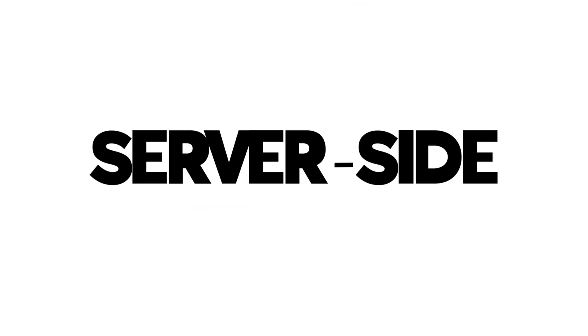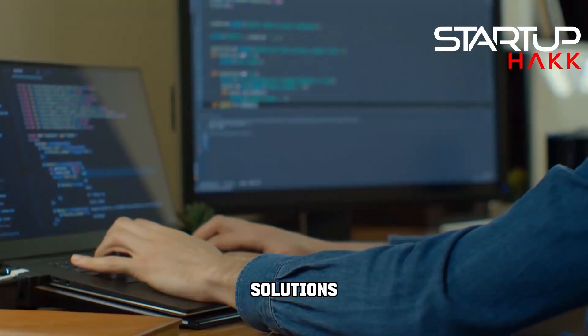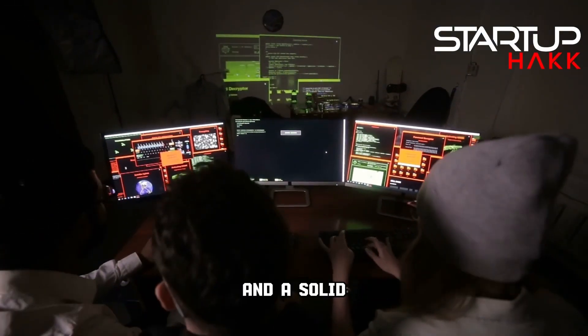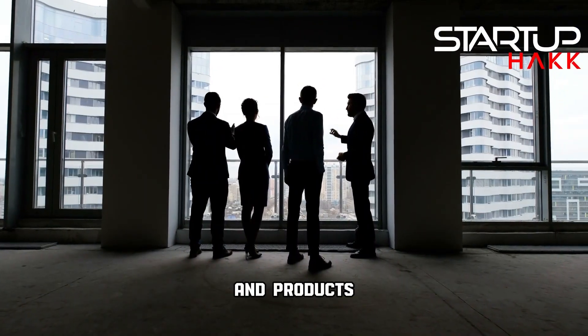Welcome back to Startup Hack. I'm Spencer Thomason and here at Startup Hack we love to train software developers and build custom software solutions. I do a lot of work as a fractional CTO. With over a decade of executive leadership and a solid 25 years in software development, I've mastered the art of transforming technology teams and products.